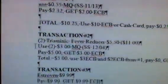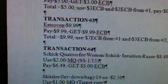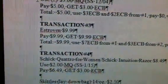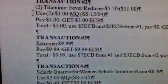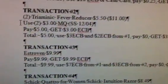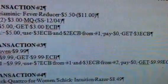Transaction 3: you're going to get the Extraven, which is at $9.99. You're going to pay $9.99 and get back that $9.99 in Extra Care Bucks. You're going to use the $7 ECB and the $3 ECB from Transaction 2, pay zero, and get back a $9.99 ECB.